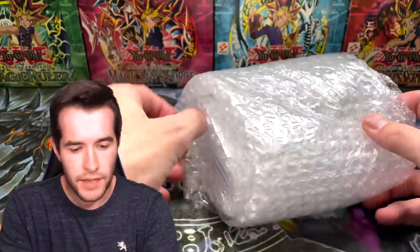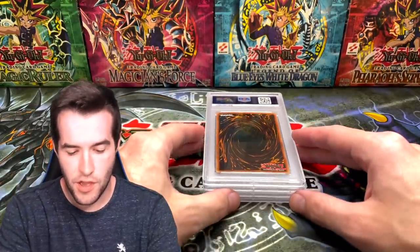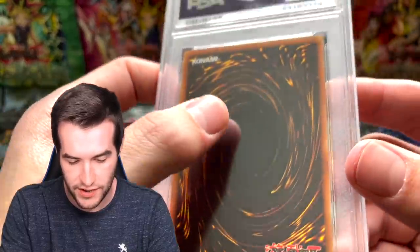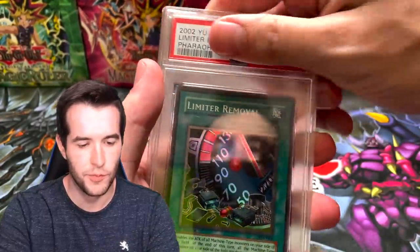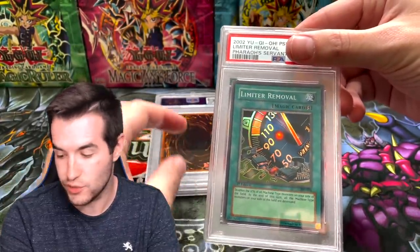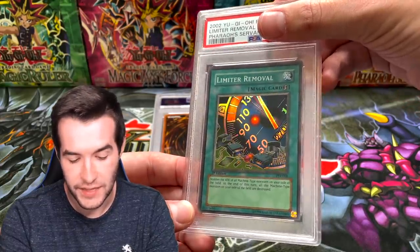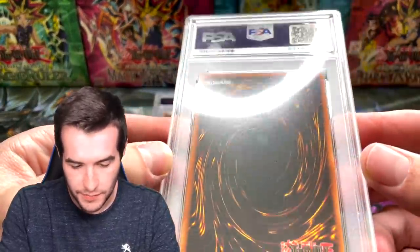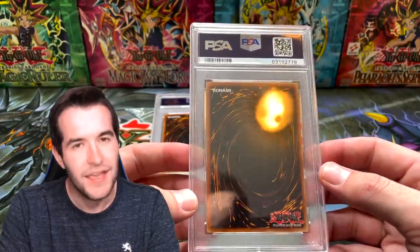Alright, we got it open. They are very bubble wrapped. Let's start from the back — there's a little scratch on the case but nothing on the actual card, which is good. Okay, it's Limiter Removal — Pharaoh's Servant. This one belongs to Speciality; he actually got both super rares graded. First edition Limiter Removal — centering from top to bottom was the issue. Back centering looks overall pretty good. I think it'll probably get a nine, but maybe a ten if we're lucky.